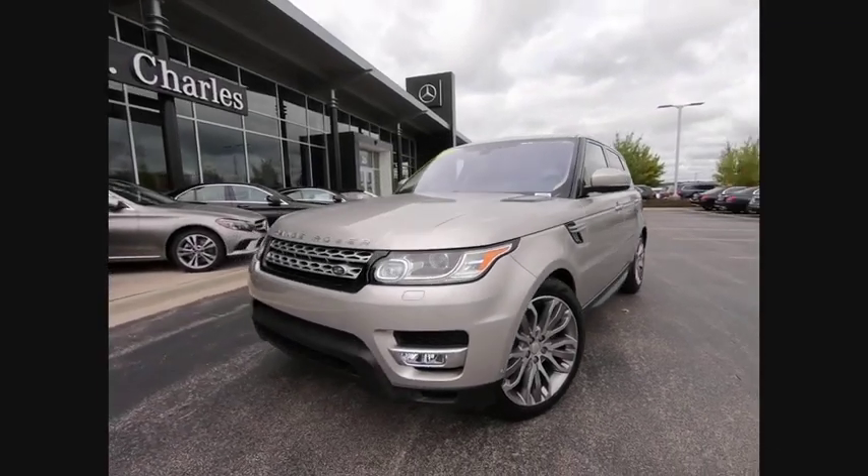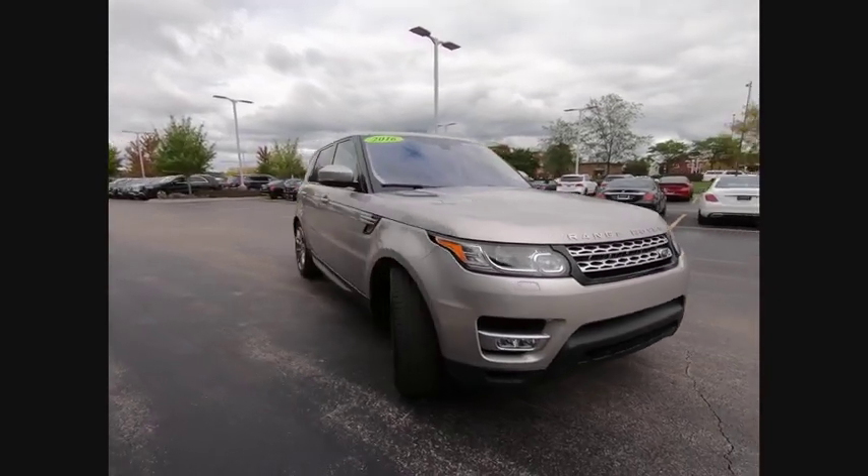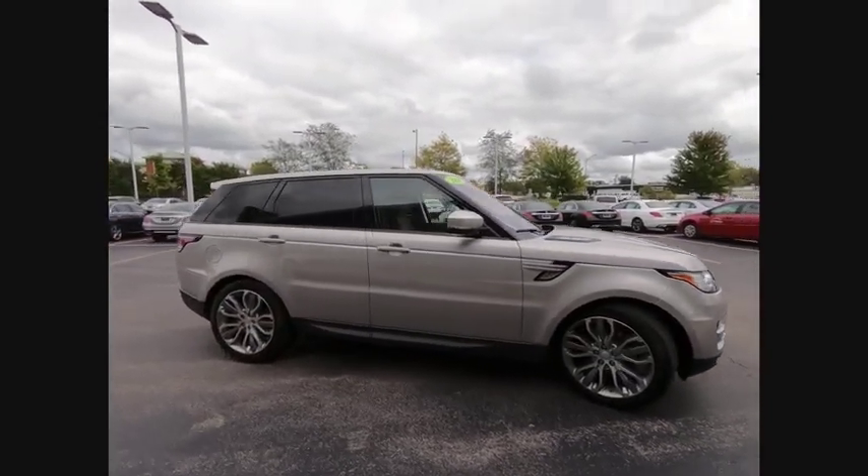Take a ride in the 2017 Range Rover Sport. Powered by intelligence. Brilliance by design. Range Rover Sport is in a class of one.